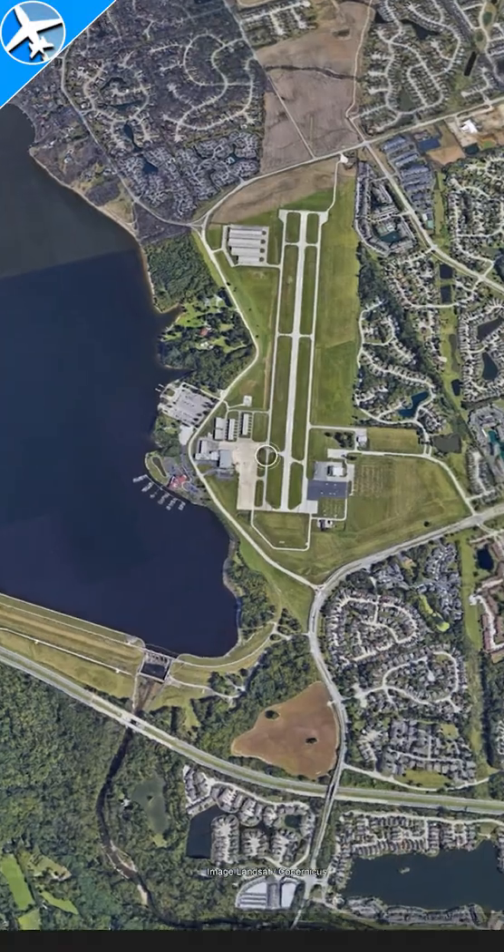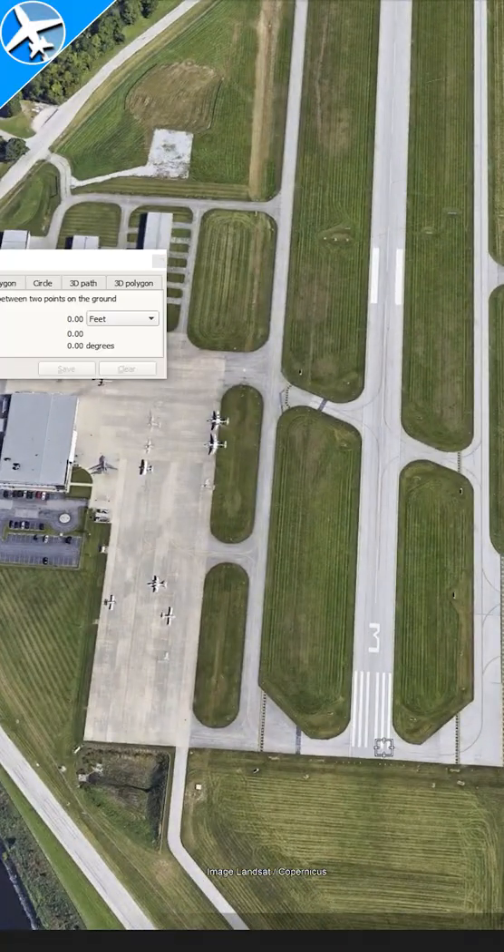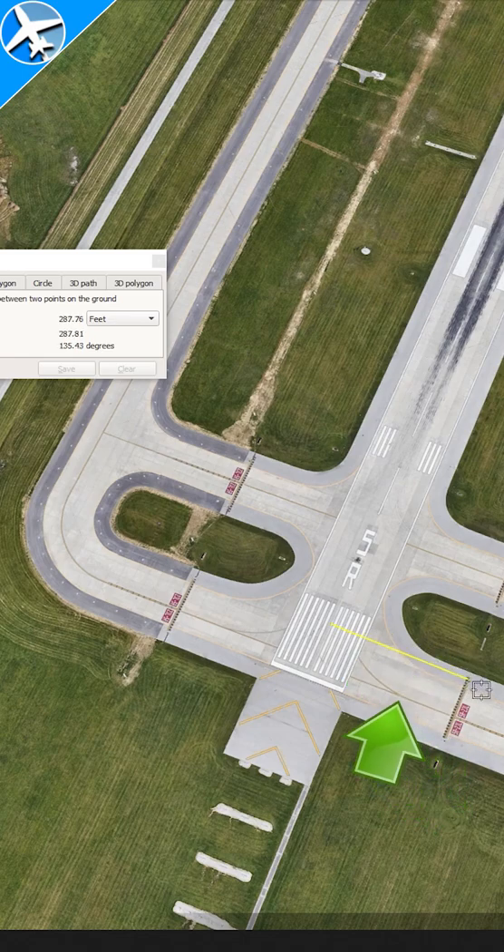These lines are a set distance from the center line, and they vary depending on the type of aircraft the runway is intended to serve. At this small regional airport here, the hold short line is approximately 150 feet away from the center line. And here's the larger international airport that serves aircraft with much larger wingspans — here the hold short line is approximately 280 feet from the center line.